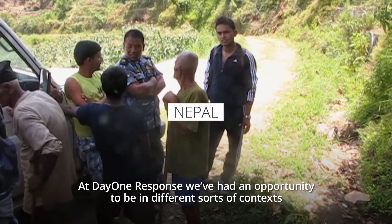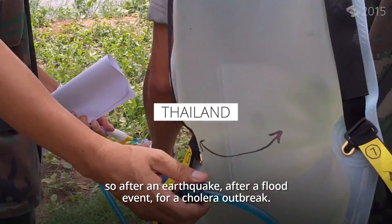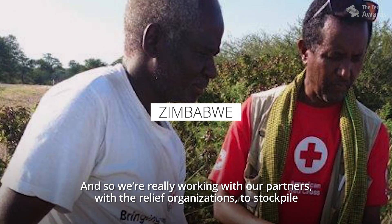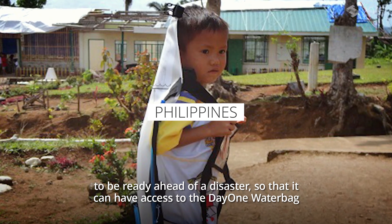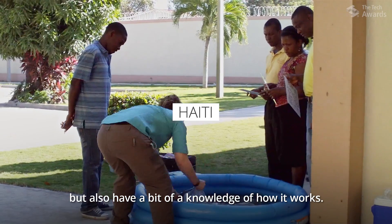At Day One Response, we've had an opportunity to be in different sorts of contexts — after an earthquake, after a flood event, for cholera outbreaks. We're really working with our partners and relief organizations to stockpile, so they can be ready ahead of a disaster and have access to the Day One Water Bag, and also have knowledge of how it works.